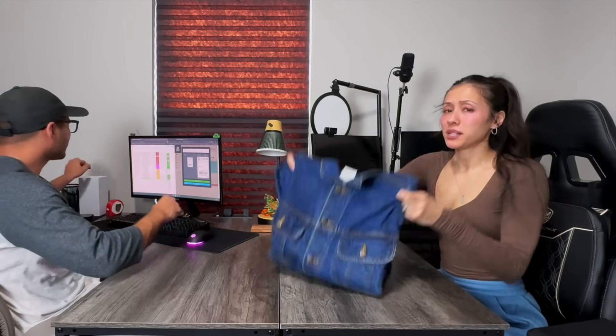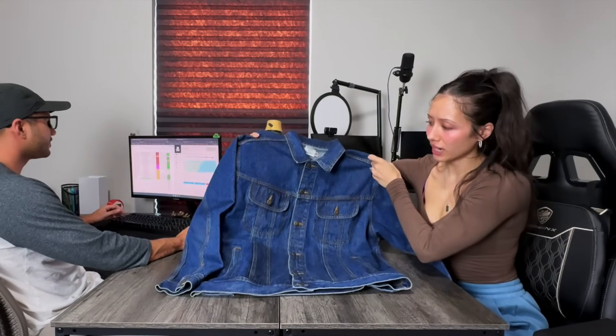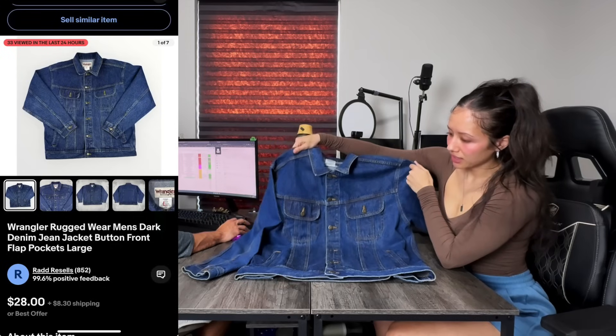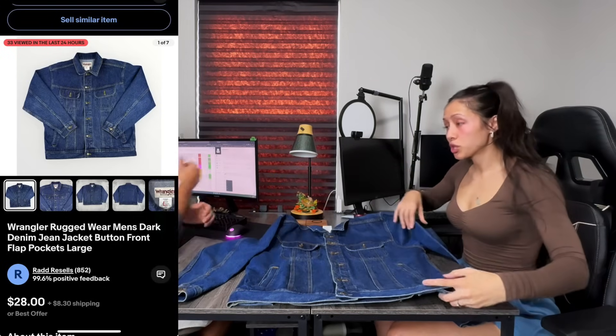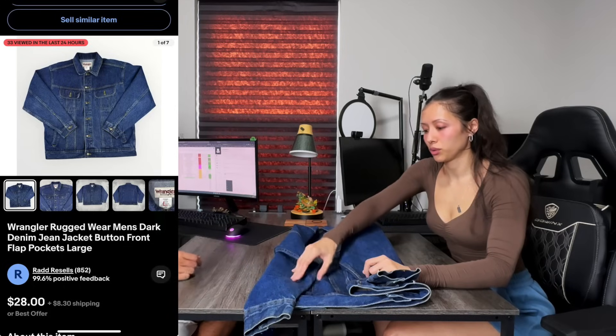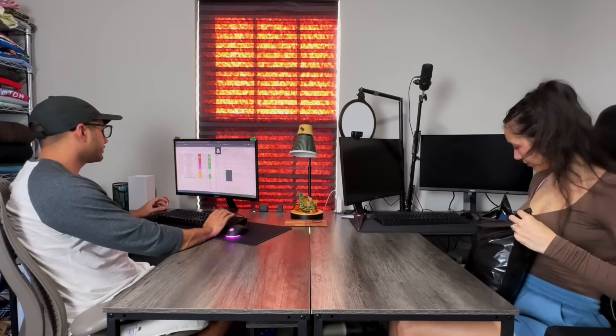Next, we have a nice piece by Wrangler — it's a denim jacket, Rugged Wear. Just a really nice denim jacket that we got in a mystery haul recently. Sold for $30, the shipping was only $6.26, and we walk away with $16.60 for this one.